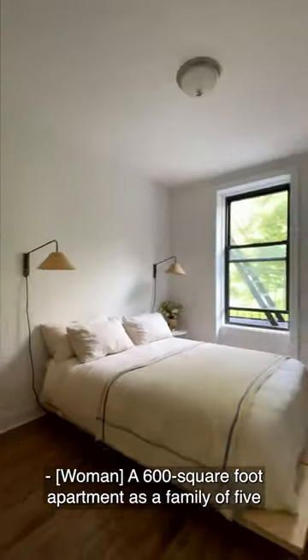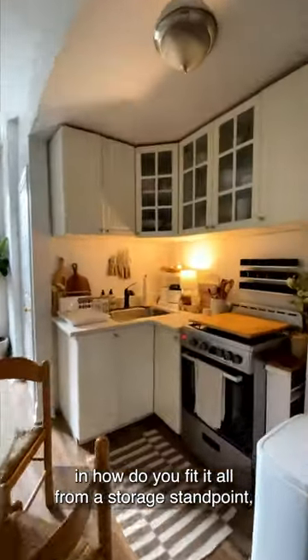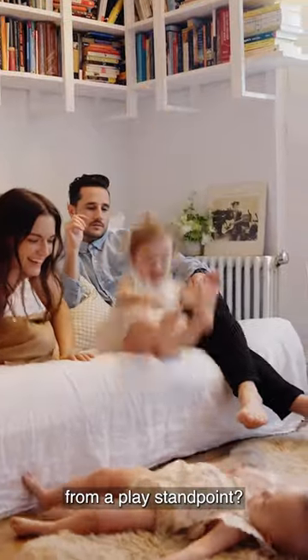A 600 square foot apartment as a family of five is going to pose some unique challenges — how do you fit it all from a storage standpoint and from a play standpoint?